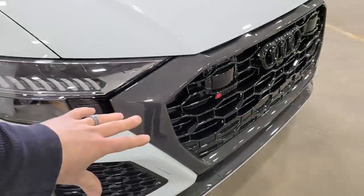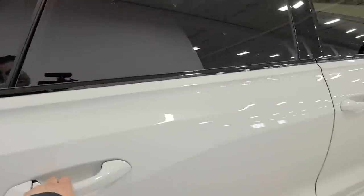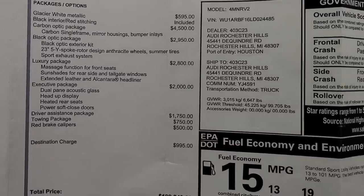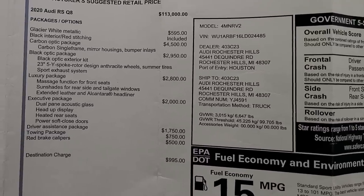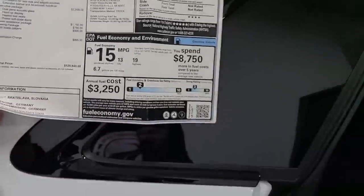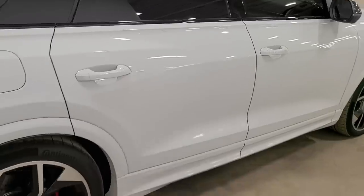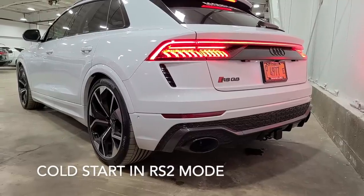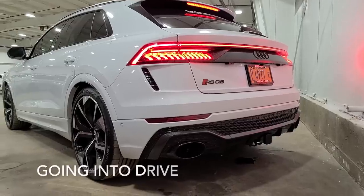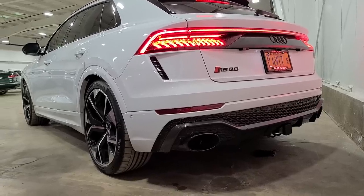This does have a carbon ceramic brake option for an additional $9,000, which this one does not have. But I bet 99.9% of RS Q8 owners are not going to need carbon ceramics. One thing I really like is the carbon fiber package on this particular vehicle. It pretty much has every option outside of the carbon ceramic brake — this is exactly how I would have gotten it. So yeah, $130,000 sticker. $113,000 is the base, carbon fiber package is $4,500, black optic package, luxury package — lots of packages — for a total of almost $130,000. And these are selling for over sticker because they are so rare and hard to come by.